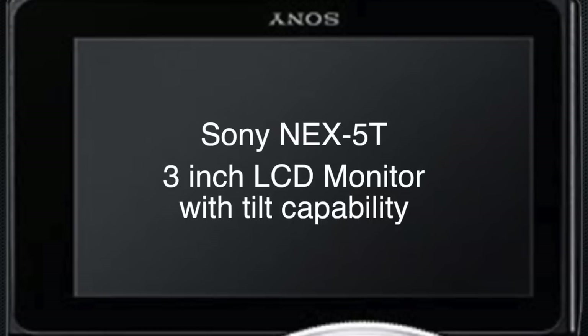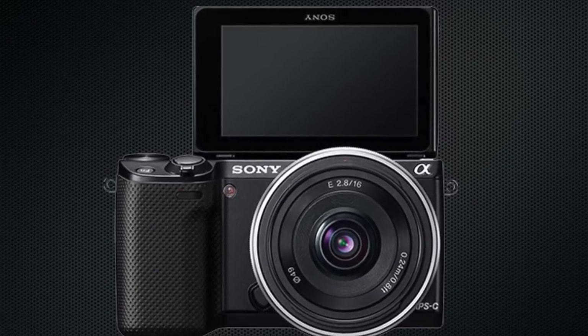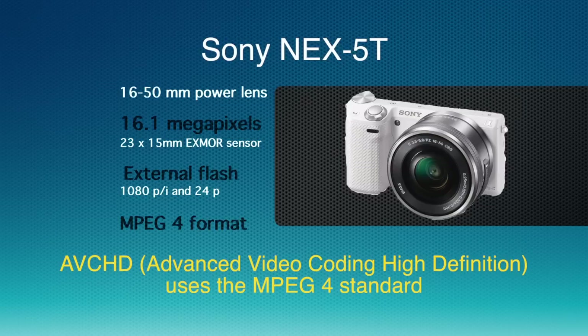The LCD screen on this Sony is very nice — a 3-inch LCD screen. Not only is it tiltable, but you can flip it 180 degrees, which is great for selfies when you just hold the camera out at arm's length. It does not come with a built-in flash — it has an external flash only, which is supplied with the camera, but you have to install it on top. It will shoot video in 1080i, 1080p, and also 24p. 24p is a really nice format that gives you a film look. Sony uses their own codec, known as AVCHD, and they shoot in the MPEG-4 format.